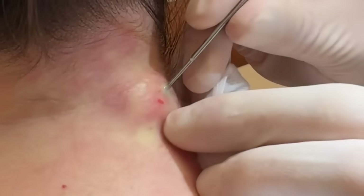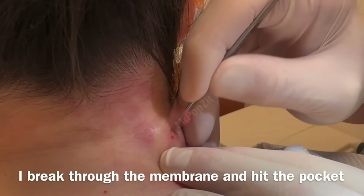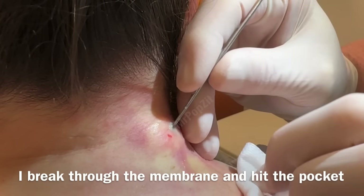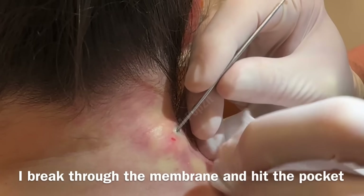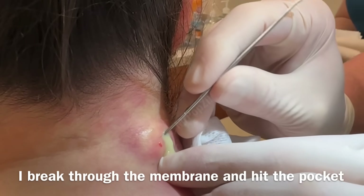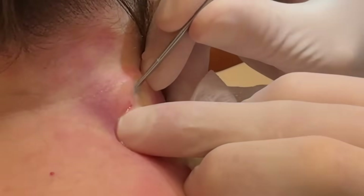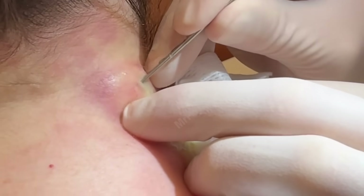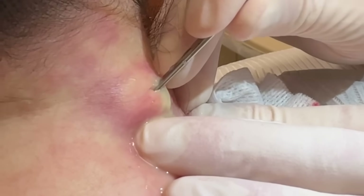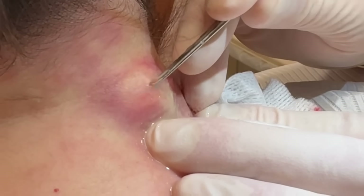There it is — see that! It's like going through drywall and then you hit the pocket. It was below the cyst, like I thought. You're going to start feeling a lot better. It's a deep pocket — went right through the lining there.